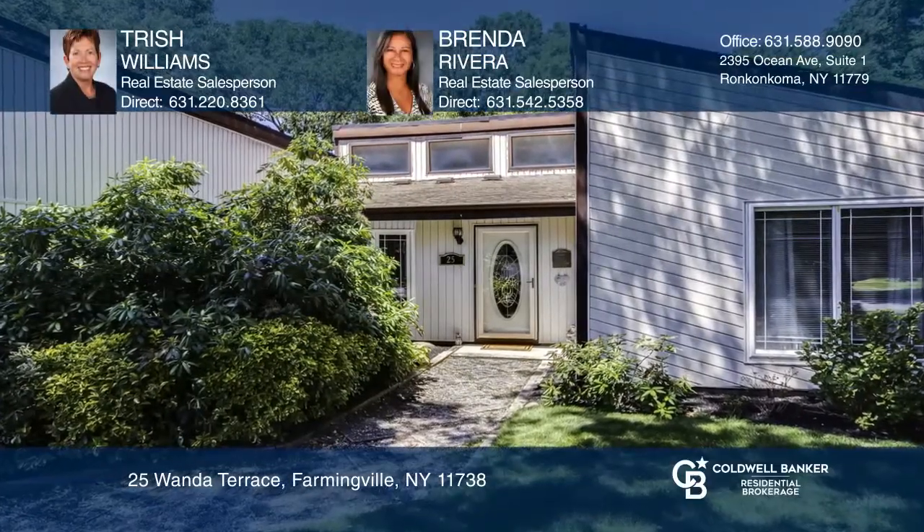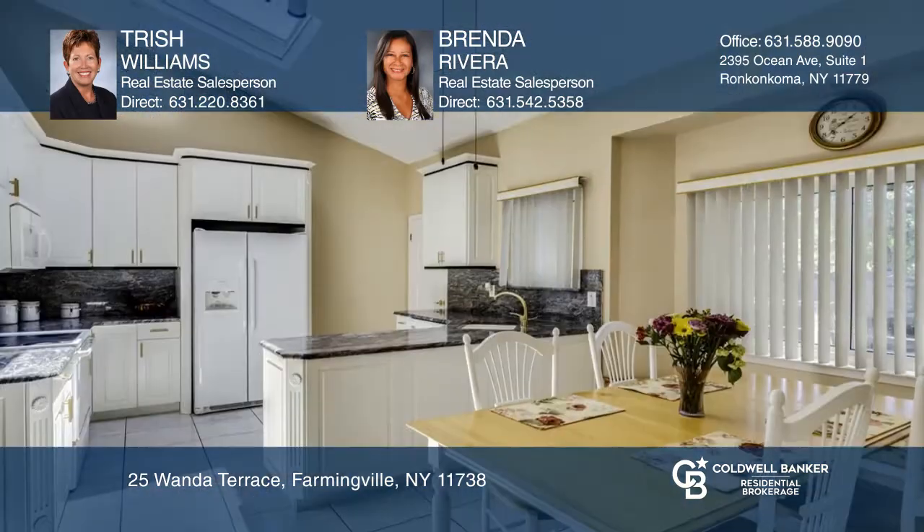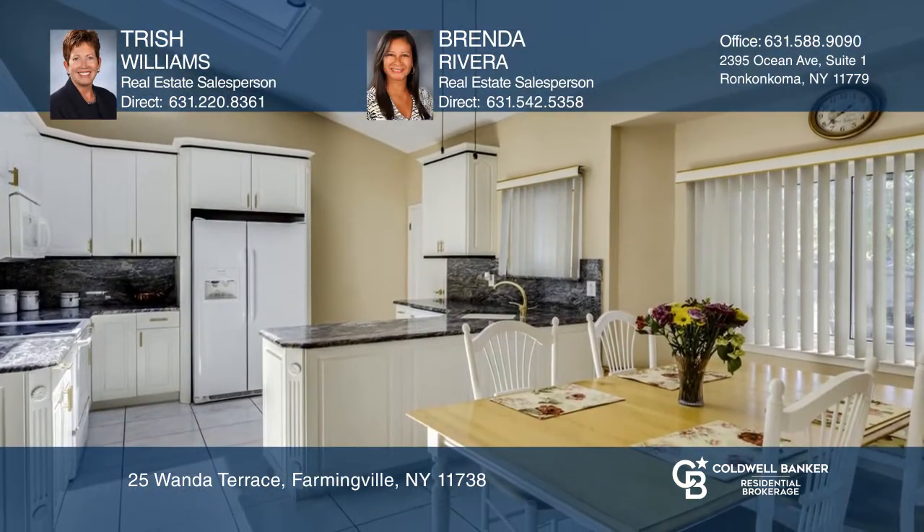Welcome to this beautiful and spacious contemporary ranch. You will love the double sliders and multiple skylights that bring in an abundance of natural light.